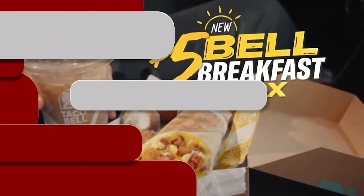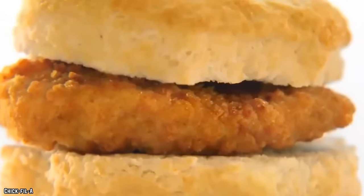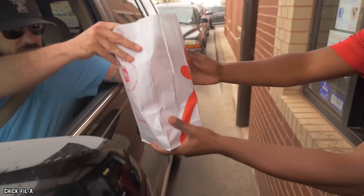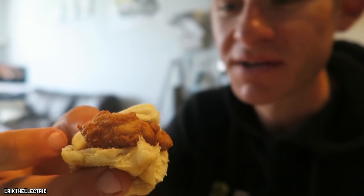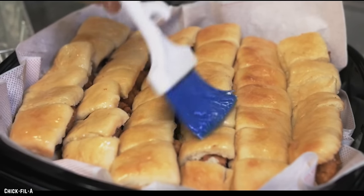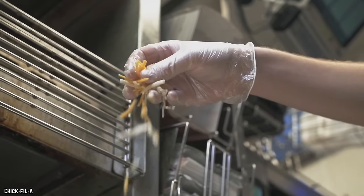Chick-fil-A's next-level fried chicken is its hottest commodity and the primary reason for the brand's popularity and growth. However, they also have a breakfast that will rock your world. Chick-fil-A at any time of day is all about chicken, and the highlight of this one-of-a-kind menu is the Chicken Minis — some of the world's best breakfast sliders. They consist of juicy chicken nuggets placed between a soft mini roll and covered in sweet, tasty honey.